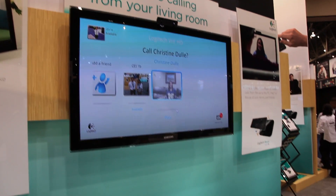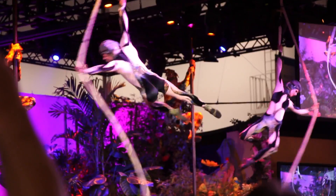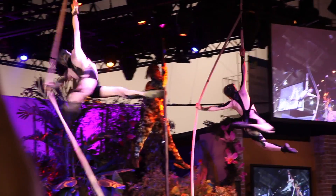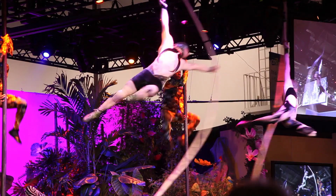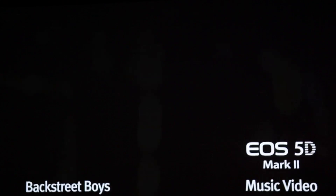Video chat was everywhere, along with 3D cameras and awesome displays to test out different cameras and video cameras. Canon was happy to show off some of the footage from the 5D Mark II that people have been shooting.